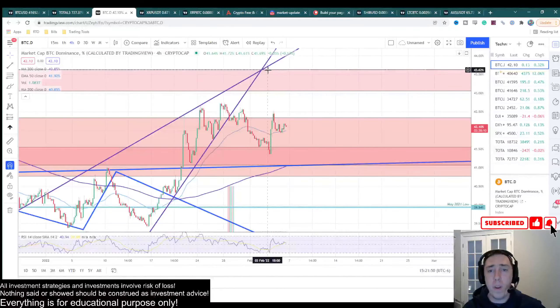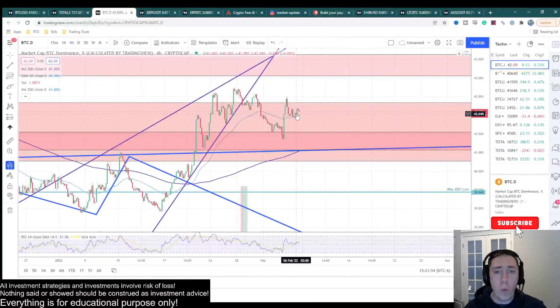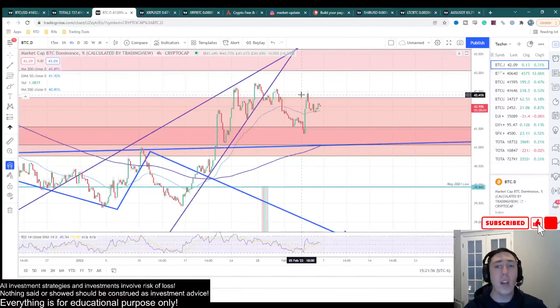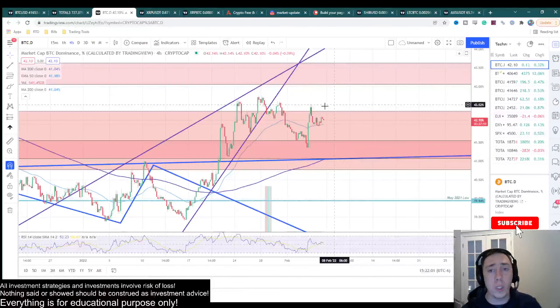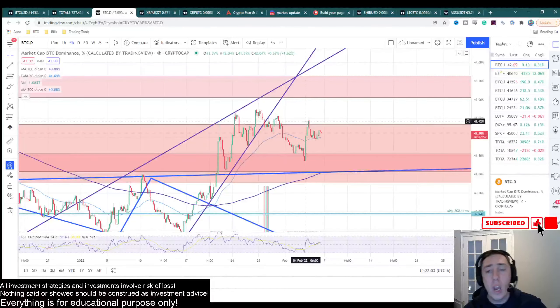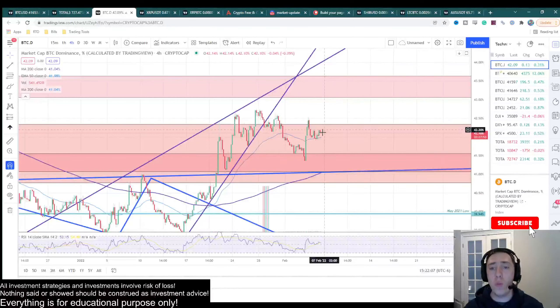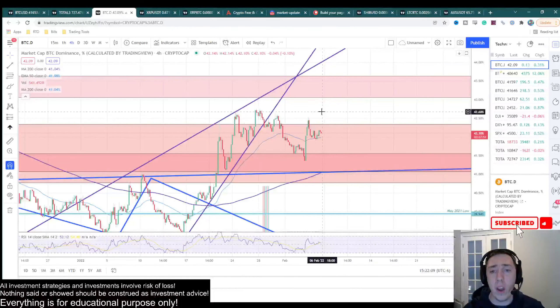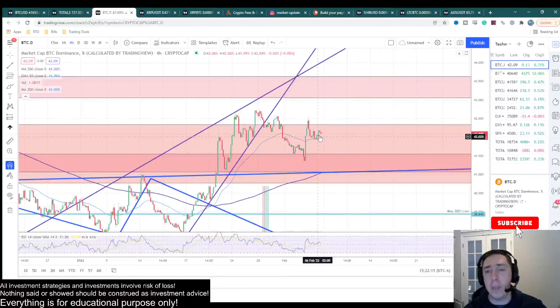We have this rising wedge, we've broken down from it, and we have to come back and retest the point of breakout — but we are just consolidating here. I would like to see this thing accelerate to the downside pretty quickly. If not, we're going to have to assume that Bitcoin is going to be able to shoot up and suck money out of the altcoin market. Generally, if we do have a massive breakout on Bitcoin and start going up to the $44,000 to $46,000 region, I would expect Bitcoin dominance to shoot up pretty aggressively.